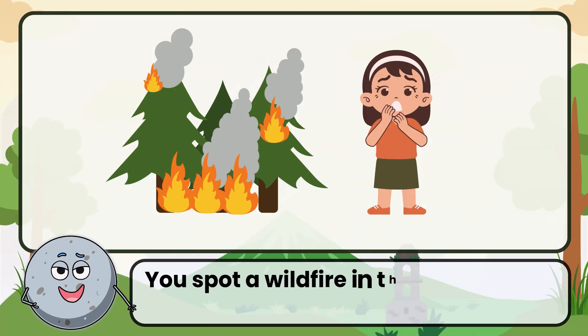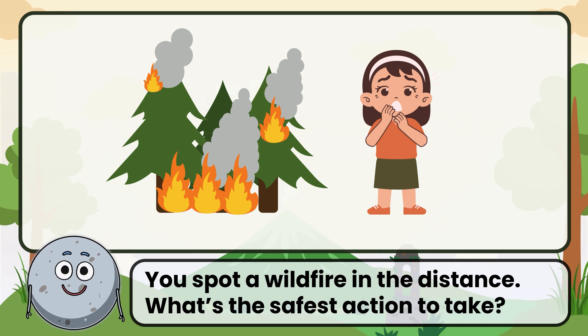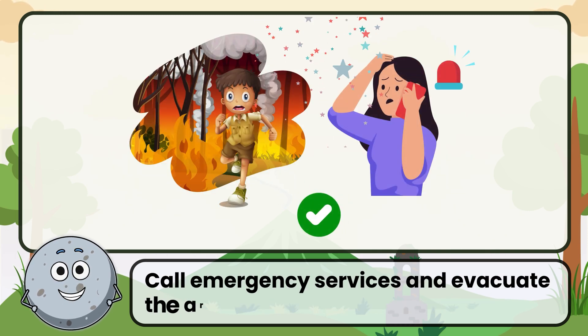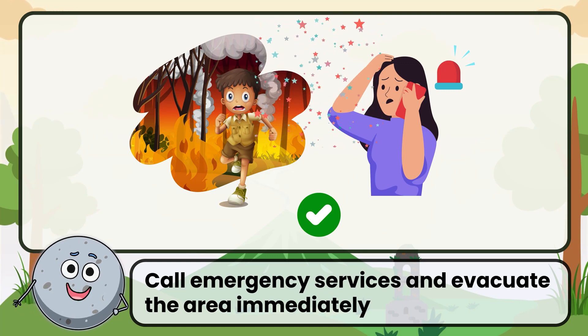You spot a wildfire in the distance. What's the safest action to take? Correct. The answer is to call emergency services and evacuate the area immediately.